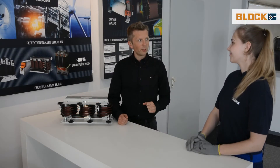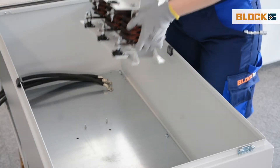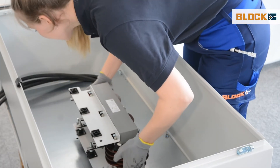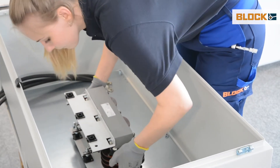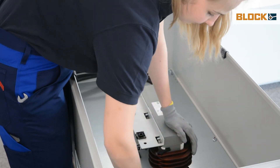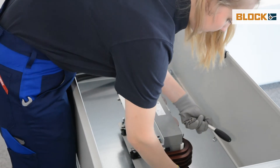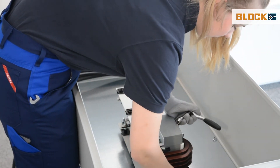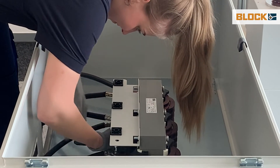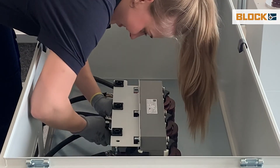Now we will show the mounting benefits. The ideal cooling makes it possible to use reasonable and lightweight aluminum. And thanks to the edgewise winding technology, the overall height of the inductor is very low. This allows wall installation even with currents up to 250 amps. Robust screw connections are used for electrical connection, to which even the strongest cables can be easily connected.